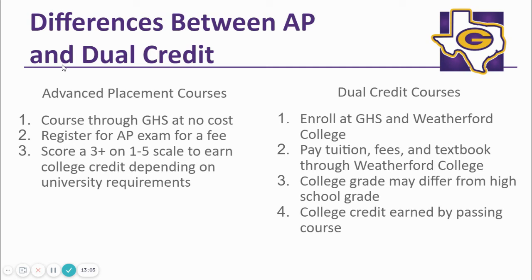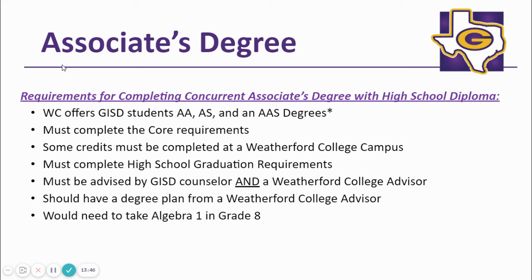An approximate AP exam fee is $100. An approximate dual credit fee is $400 per class. If a student is considering a service academy or an out-of-state university, he or she should consider taking AP courses versus dual credit courses. Advanced placement is based on a single test, while dual credit is based on the course grade to earn possible college credit. If a student is attending a Texas public university, he or she might consider dual credit. It is imperative that students contact the prospective college to determine what the institution will honor. Some students might choose to earn an associate's degree while in high school, and it is very important to visit with your GISD counselor and a Weatherford College academic advisor when charting this course.